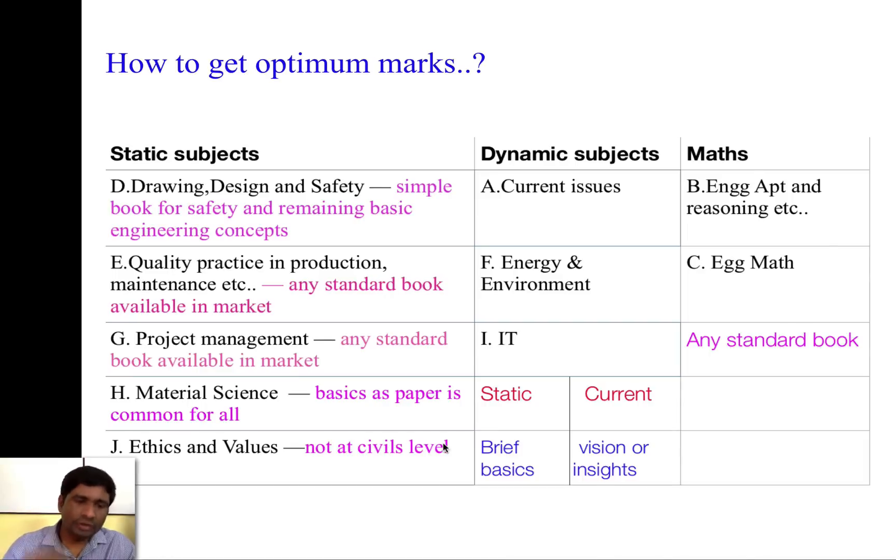For example, if you are a recruiting officer and one of your relatives applied for the job, that involves the concept of conflict of interest — and how you act in that situation. These types of questions are based on common sense and can be answered easily. Ethics and values, even though it's a new subject, doesn't require very deep study. If you read it in a smart manner, you can definitely get a minimum of 150 to 160 marks, which makes a lot of difference in qualifying for prelims or securing a good rank in IES.